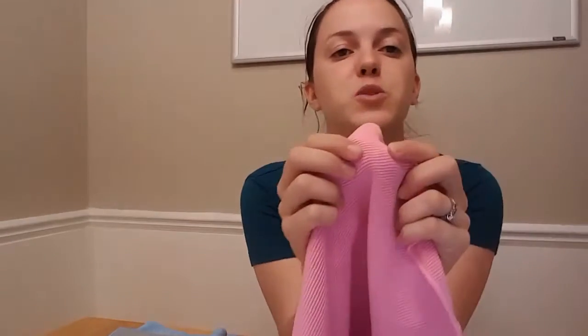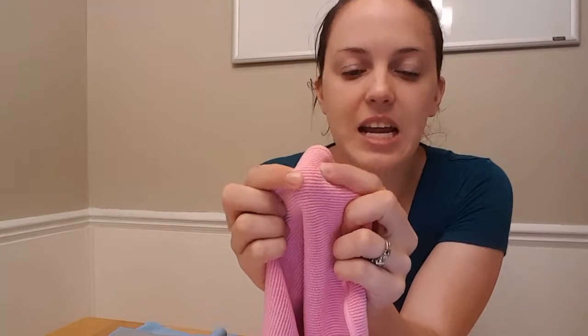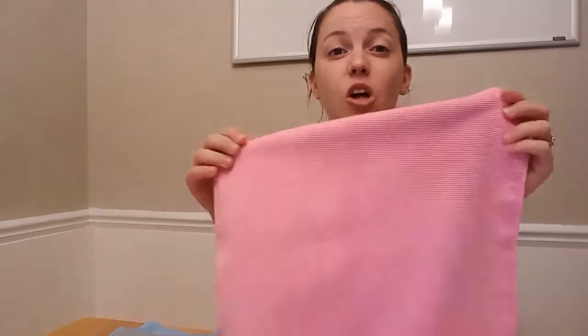All that microfiber is woven together and it creates these little tiny pockets. And they're kind of like vacuums — they just suck everything right up into the fibers.